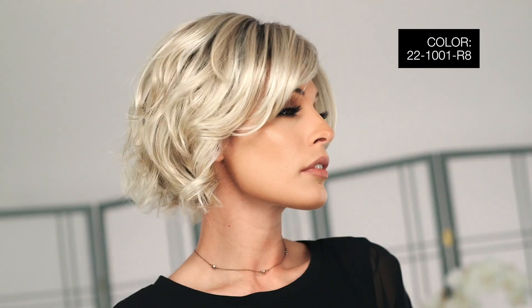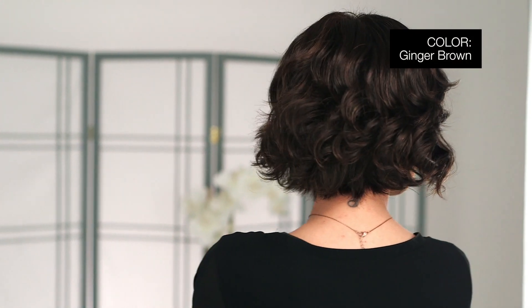I'm wearing mine in color 221001R8 — Rooted Chestnut Brown with Ash Blonde Base blended with Platinum Blonde. This is colored Ginger Brown: Medium Golden Brown with reddish highlights.